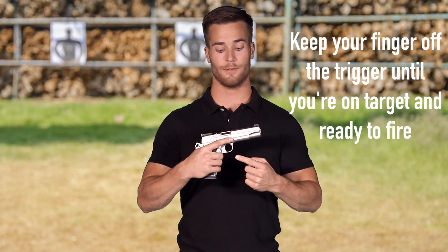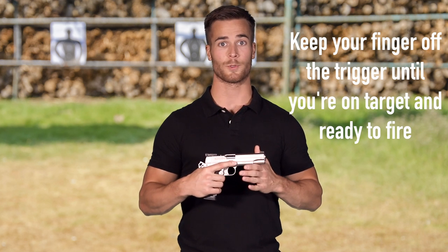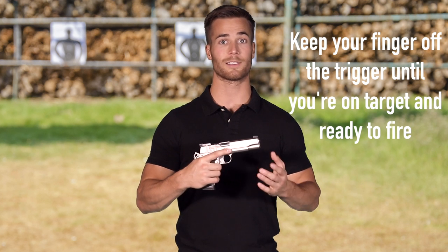Rule number four: keep your finger off the trigger until you're on target and ready to fire. This is a huge safety step towards preventing misfires. In fact, a large majority of misfires occur because somebody had their finger on the trigger before they were ready to fire.